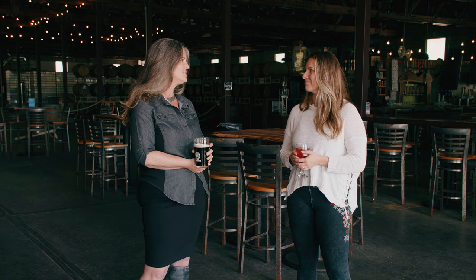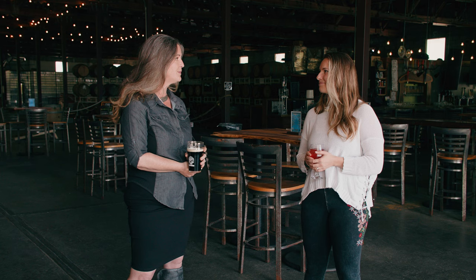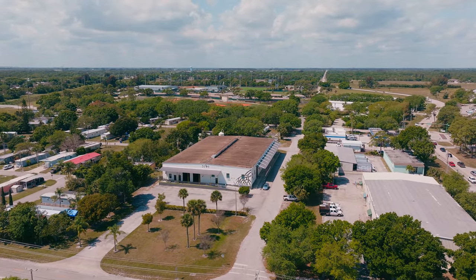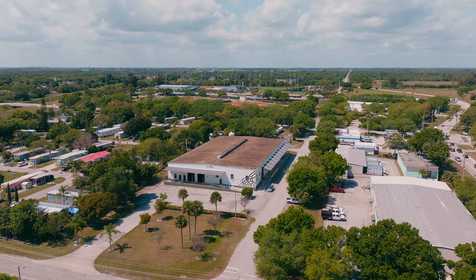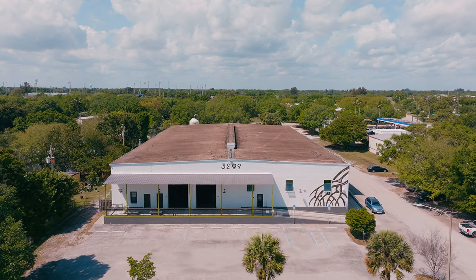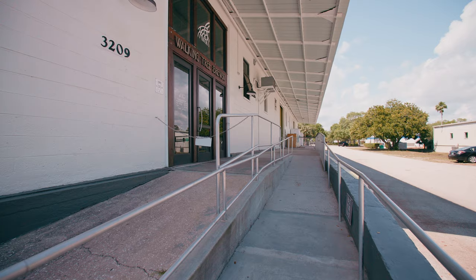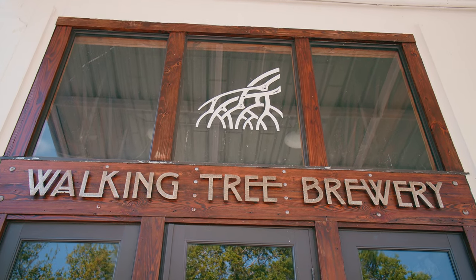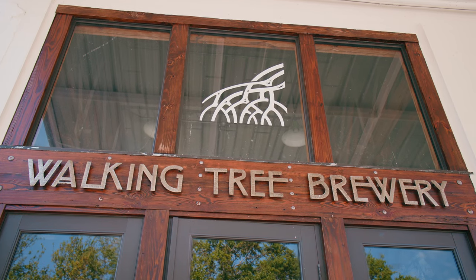We found this amazing space in 2014. It took about two years to build out. We took it off the hands of the city of Vero Beach — it is a 1945 naval aviation supply warehouse. It's a World War II facility, which is why it's still standing because they don't build things like they used to. So it was a huge blessing. This is probably one of the biggest DIY projects you've ever been in.